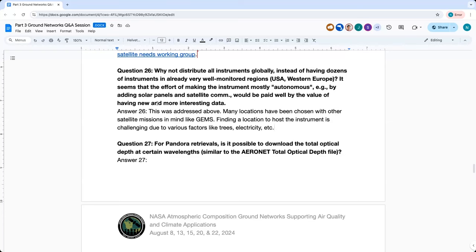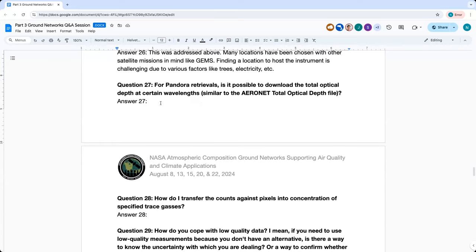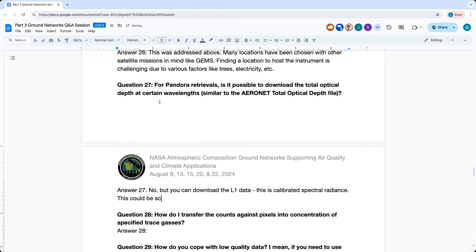Question twenty-seven: For Pandora retrievals, is it possible to download the total optical depth at certain wavelengths? AOD is not currently an available product, but you can download what we call the L1 data — the calibrated spectral radiance. It's not in absolute terms, but the spectral calibration is accurate, so it could be compared with Aeronet and scaled.